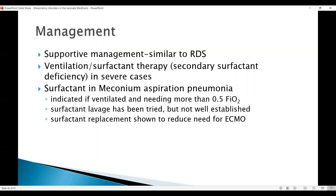Management is supportive, similar to respiratory distress syndrome, using invasive and non-invasive ventilation depending on circumstances. You might have a lower threshold to invasive ventilation where there is PPHN, and surfactant therapy is very important where oxygen requirement is rising, there is definite lung disease, and CO2 is high on gases. If PPHN is present, it's debatable whether surfactant helps — you may need to start vasodilator treatment like nitric oxide early, and if it doesn't respond, consider surfactant. High frequency ventilation is an option. Surfactant is indicated if ventilated and needing more than 0.5 FiO2. Surfactant lavage has been tried but is not well established, and surfactant replacement therapy has been shown to reduce the need for ECMO.